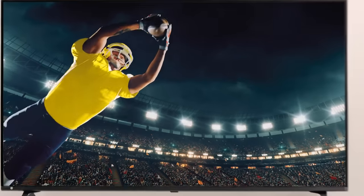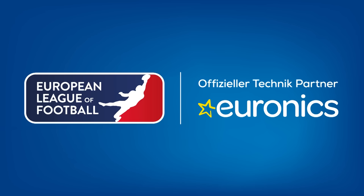Have fun with the weekend highlights of the European League of Football, presented by Geronics, proud technology partner of the ELF.